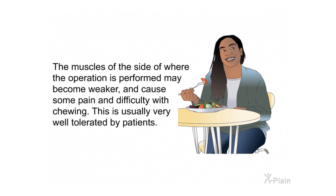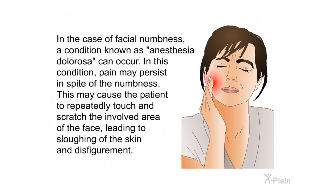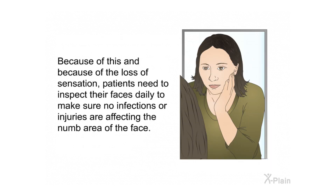The muscles on the side where the operation is performed may become weaker, causing some pain and difficulty with chewing; this is usually very well tolerated by patients. In cases of facial numbness, a condition known as anesthesia dolorosa can occur, where pain persists in spite of numbness. This may cause the patient to repeatedly touch and scratch the involved area, leading to sloughing of the skin and disfigurement. Because of this, patients need to inspect their faces daily to make sure no infections or injuries affect the numb area.